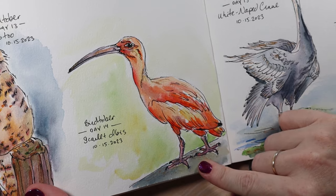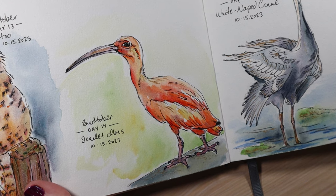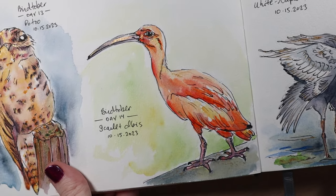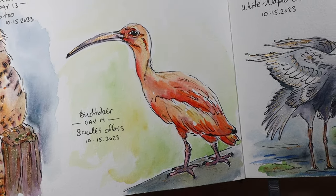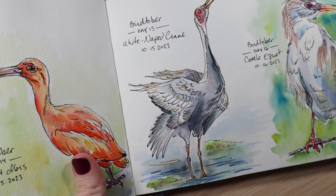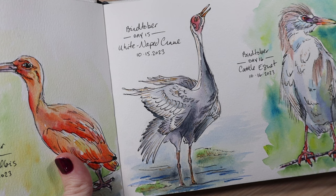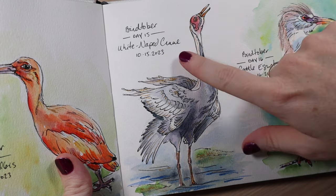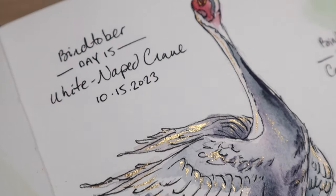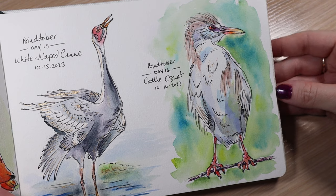Day 14 is the Scarlet Ibis. I actually did another Scarlet Ibis for the Birdfest 2024 challenge — you can see that on my Instagram too. That one I did in just dip pen, which is something new to me. This one here I did all watercolor. Normally I'll use neocolors as well in my watercolor drawings, but these ones I tried to keep strictly watercolor for the most part. This is a white-naped crane for day 15. And then over here is the Cattle Egret — that one looks super cool. I really like how the background turned out for that one.